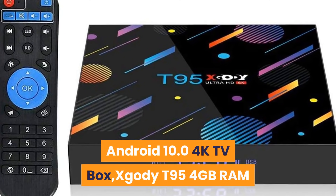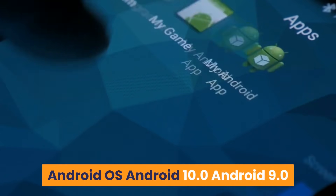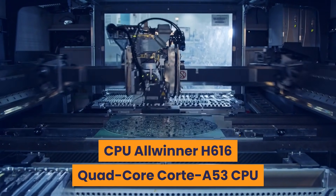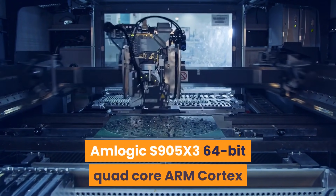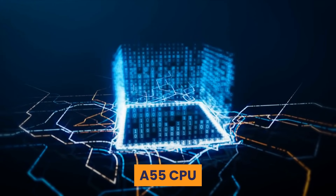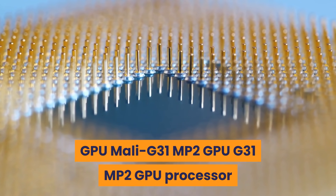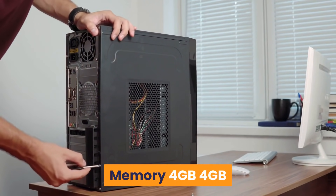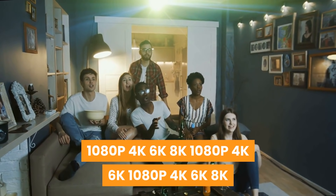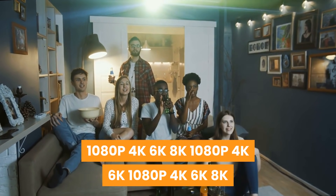Number 9: Android 10 4K TV Box — XGOD T95, 4GB RAM. Android OS: Android 10.0 / Android 9.0. CPU options: Allwinner H616 Quad-Core Cortex-A53 / Amlogic S905X3 64-bit Quad-Core ARM Cortex-A55. GPU: Mali-G31 MP2. Memory: 4GB. Storage: 128GB or 32GB. Supported resolutions: 1080p, 4K, 6K, 8K.